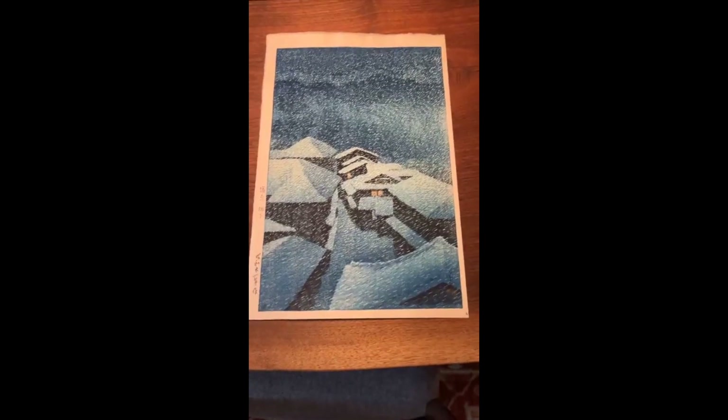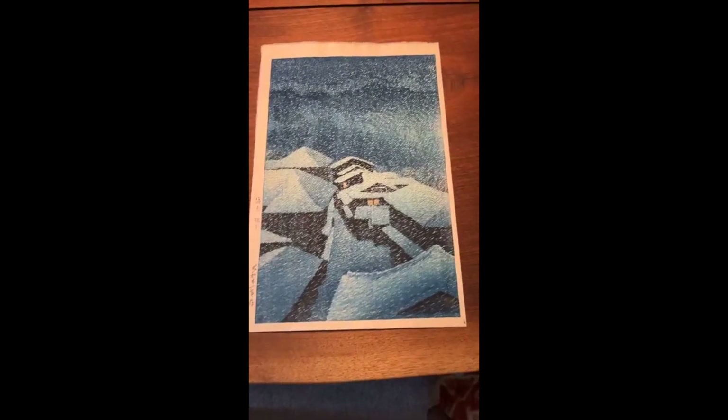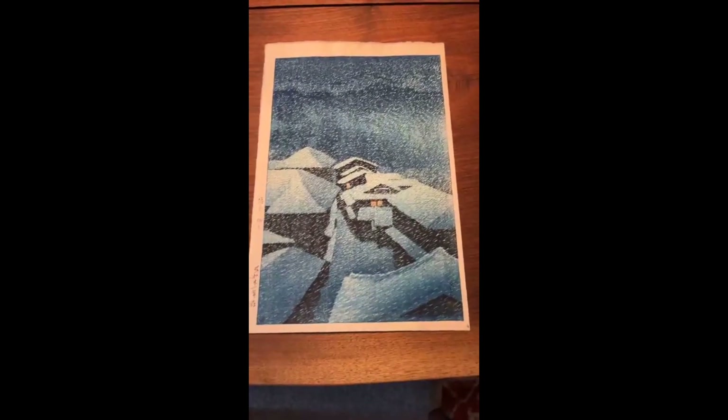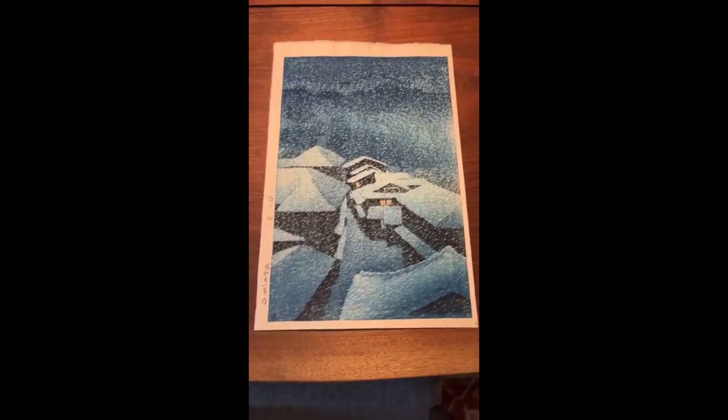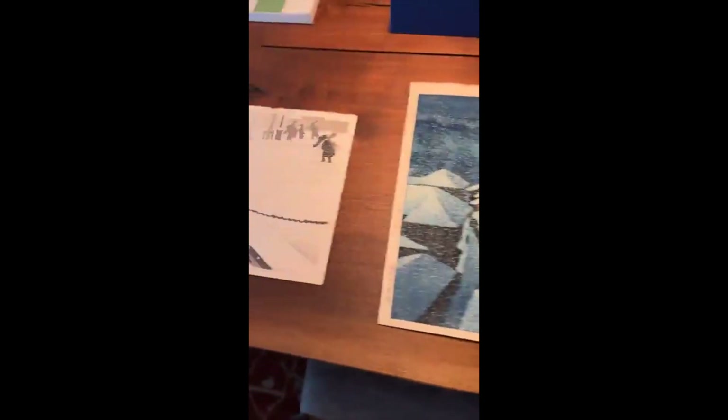I wanted to compare this design with another work published by an artist who also worked with Watanabe — but this artist is a Westerner. I think it will serve to show an interesting contrast of two artists working in the same medium, with the same publisher, on the same subject, but in a very different way.